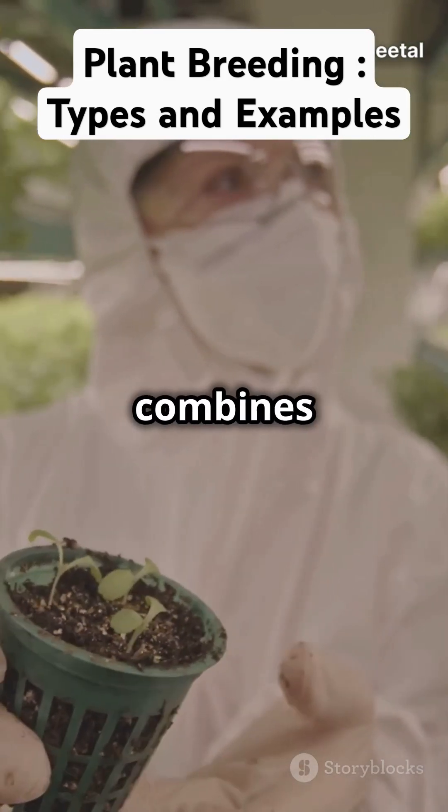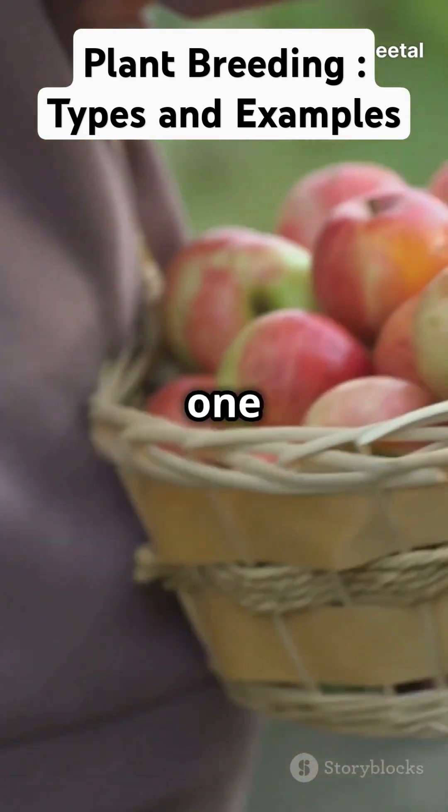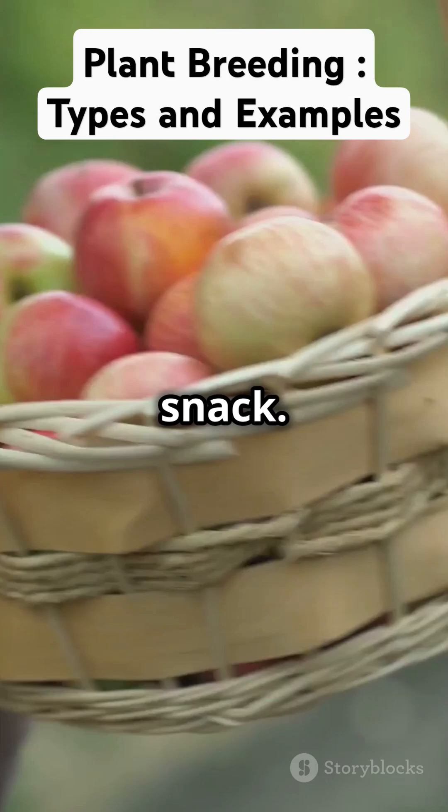For example, hybridisation combines the best traits of two plants. Think of it as taking the sweetness of one apple and the crunchiness of another to make the perfect snack.